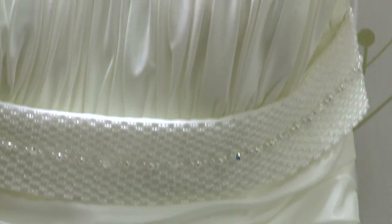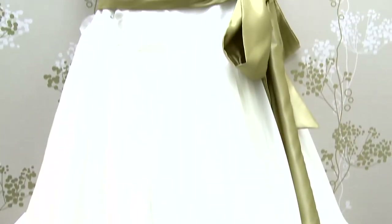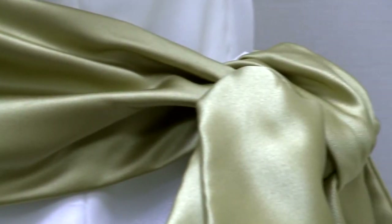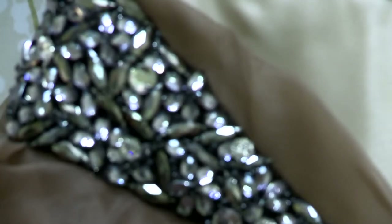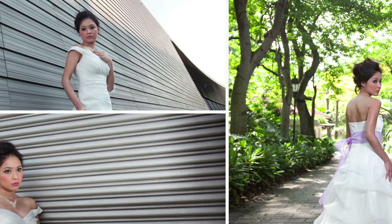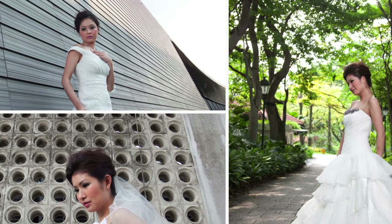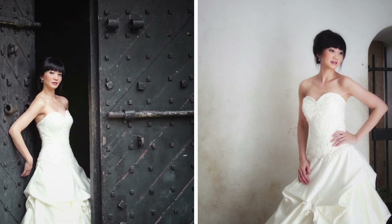We welcome you to come and take a look. Most importantly, you have to come and try on the gown yourself, to know whether the particular design or the particular fit suits you. So you just have to come down and try and feel the difference.